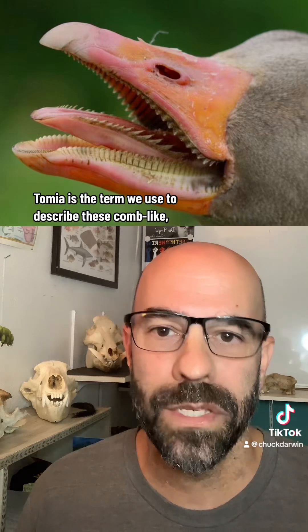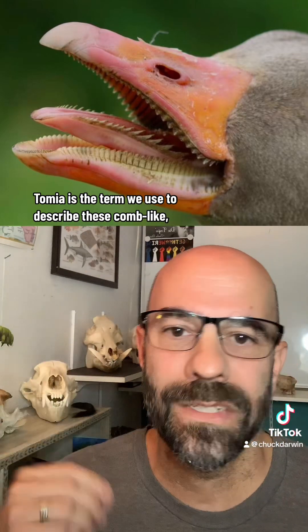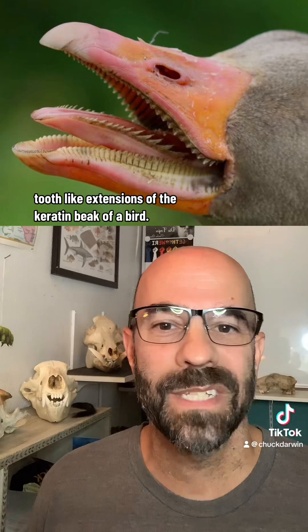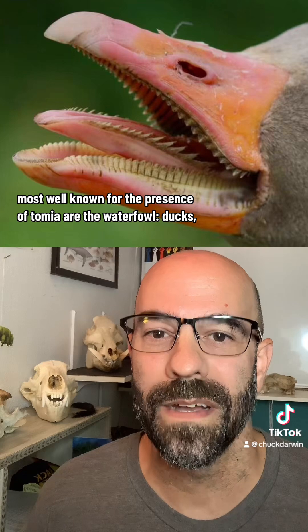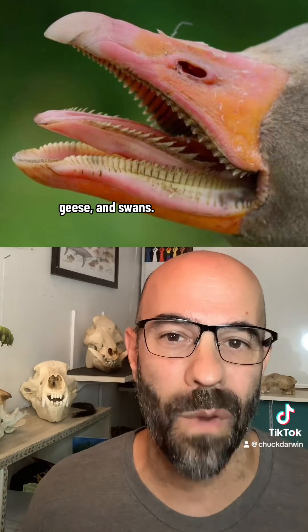Tomia is the term we use to describe these comb-like, tooth-like extensions of the keratin beak of a bird. The group of modern birds most well-known for the presence of tomia are the waterfowl — ducks, geese, and swans.